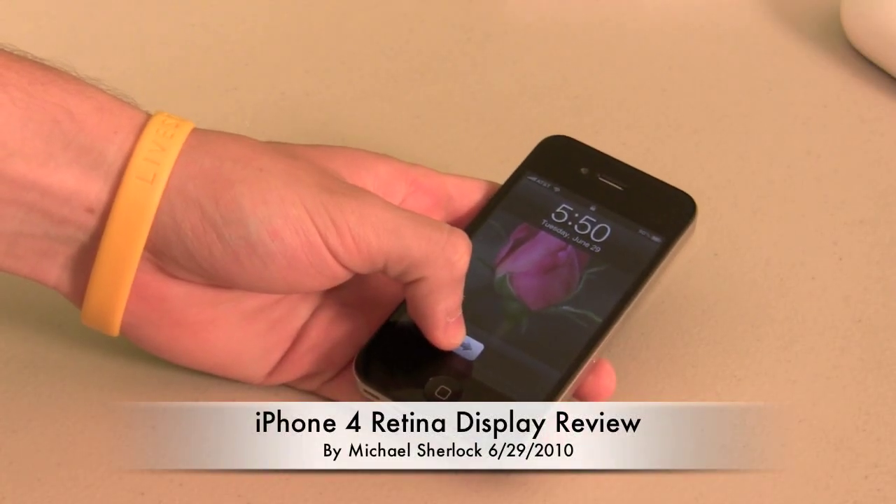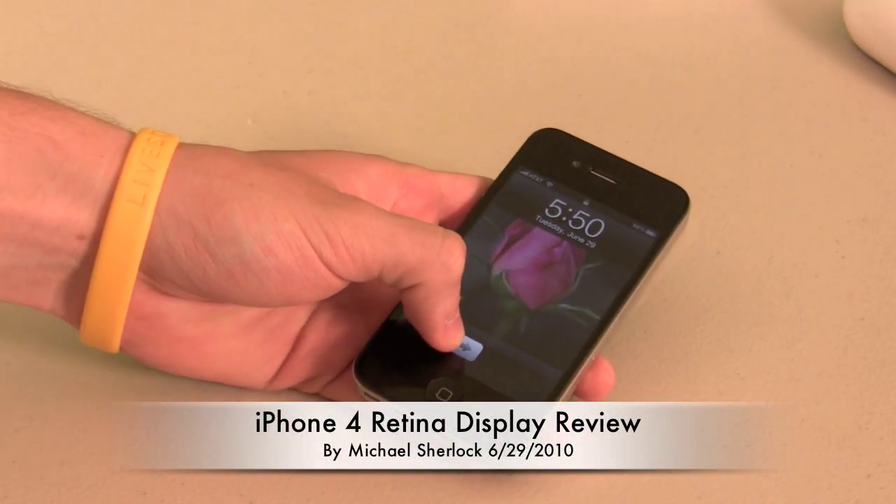Hey guys, Michael here from michaelsherlock.com. I want to give you my review of the iPhone 4's Retina display.